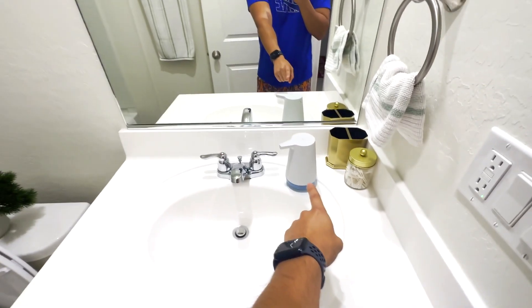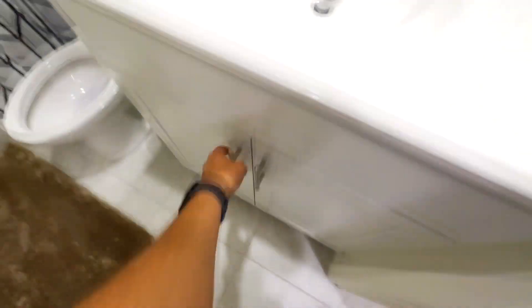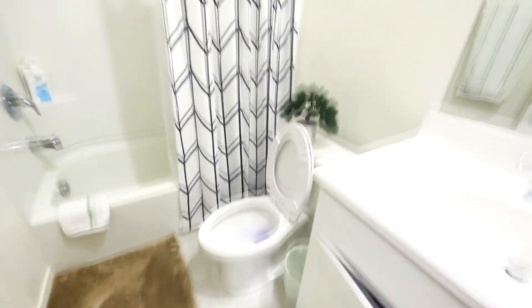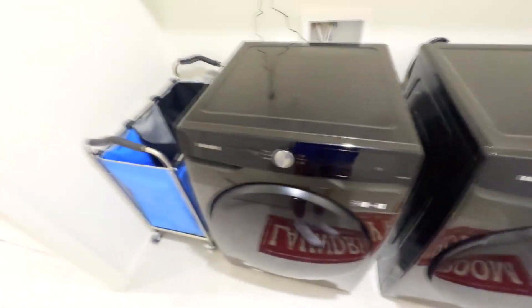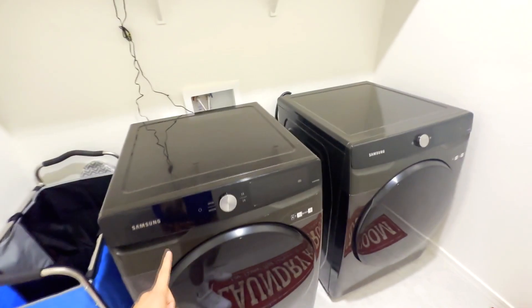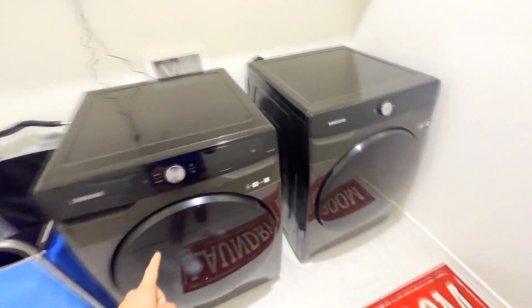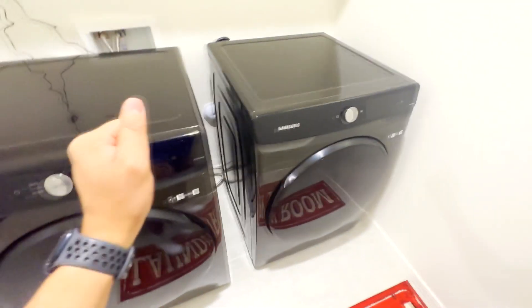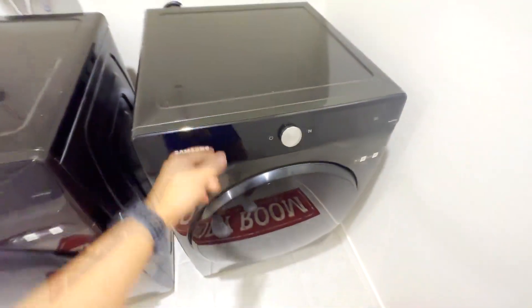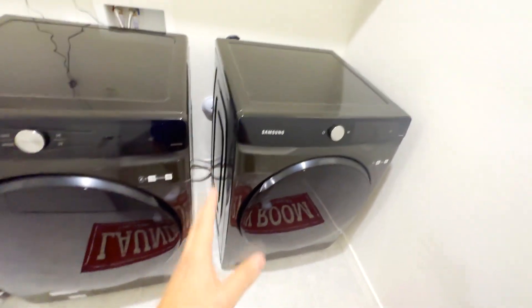Underneath every sink we have extra toilet paper and towels. Over here we have the laundry room from the last video — I still have these. One thing I'd recommend: if you get washing machines, don't get Samsung. They're so bad, specifically this dryer — I have to run it like two times just to get things really dry because it has an AI feature and it thinks it's smarter than me, but it's not.